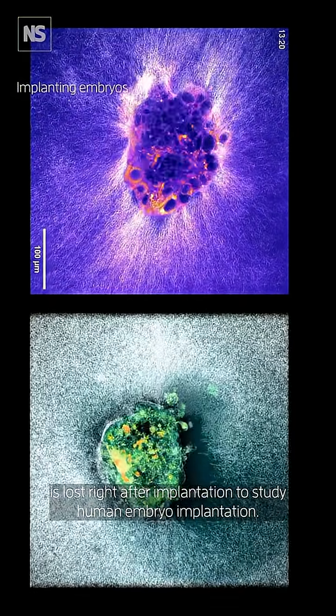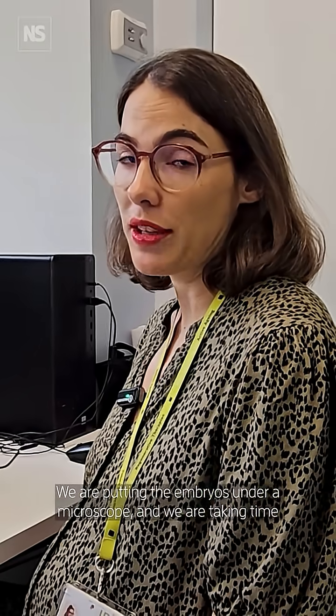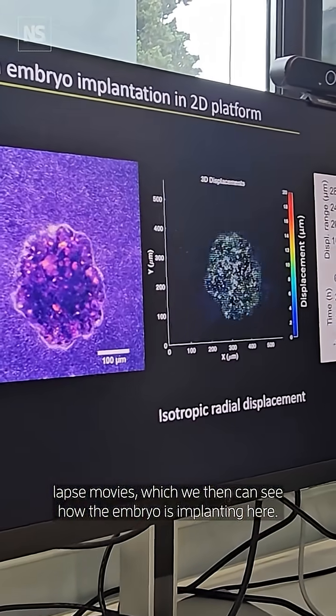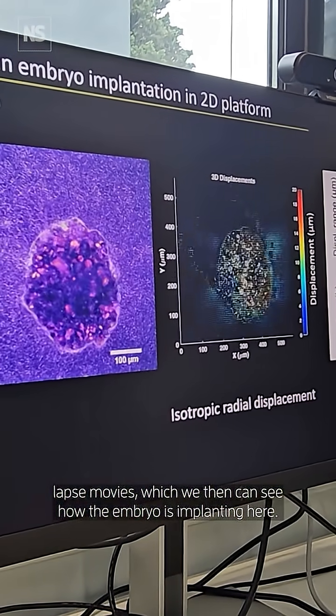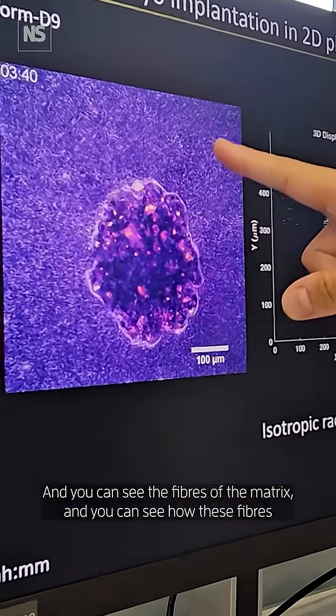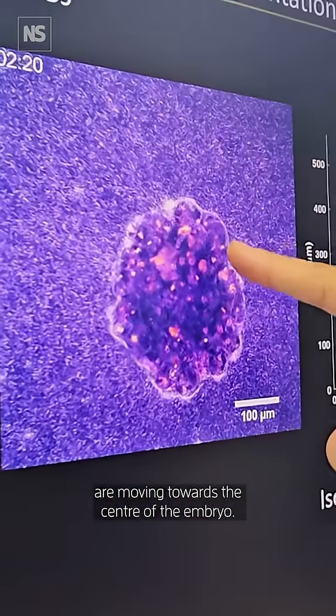To study human embryo implantation, we are putting the embryos under the microscope and taking time-lapse movies, which show how the embryo is implanting. You can see the fibers of the matrix and how these fibers are moving towards the center of the embryo.